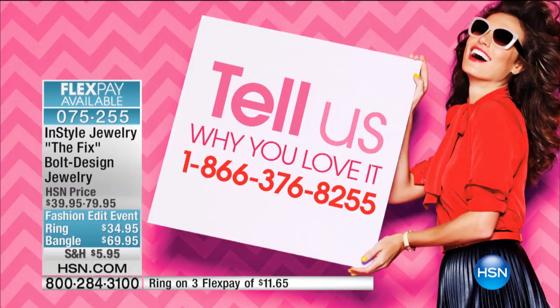We love to do that. Our phone number is 1-866-376-8255. We're here live. Kalana is an editor at InStyle magazine covering both beauty and fashion.